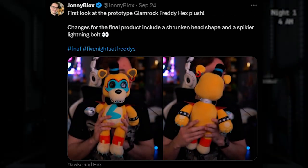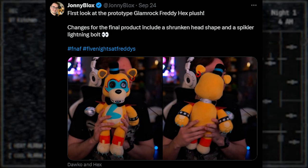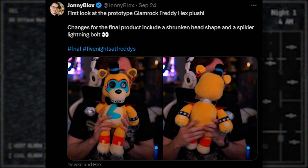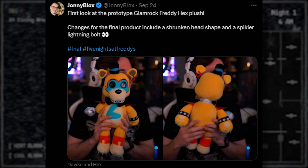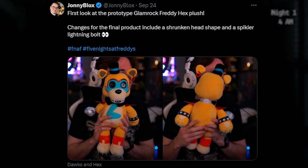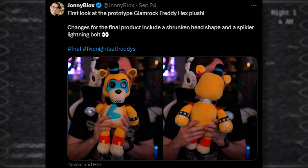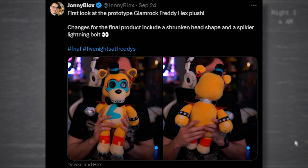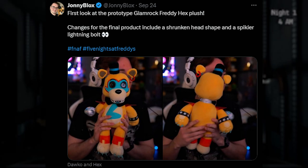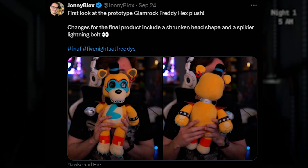We also got some more prototype news — our first look at the prototype Glamrock Freddy Hex Plus. Changes for the final product include a shrunken head shape and a spikier lightning bolt. They're going to shrink Glamrock Freddy's head a little bit and make his lightning bolt sharper. I feel like his head is perfectly fine, but he also has a removable microphone. The head and arms come off too. I like the accessories because you can mix and match with other Hex Pluses, making them a collectible thing. He looks pretty cute and high quality, though there will be some changes.